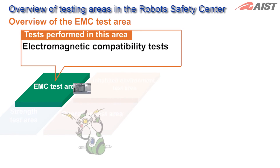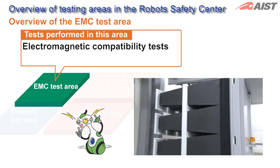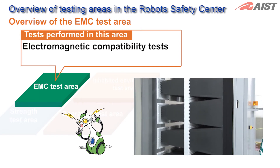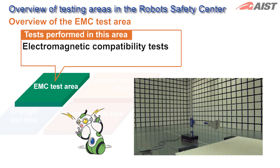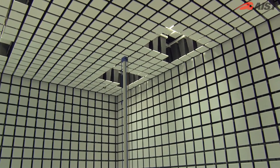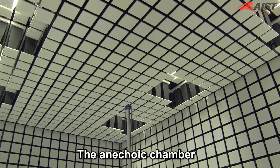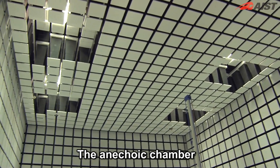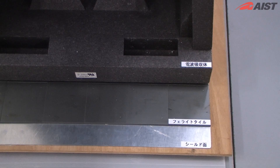In the EMC test area and anechoic chamber, we measure operational changes in the service robots when they are exposed to strong electromagnetic waves and electromagnetic noise from robots while they are operating. This material absorbs electromagnetic waves. To block waves from external sources, the material is installed all over the walls in the anechoic chamber.